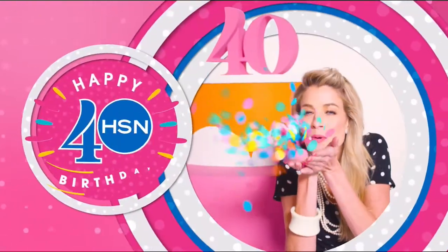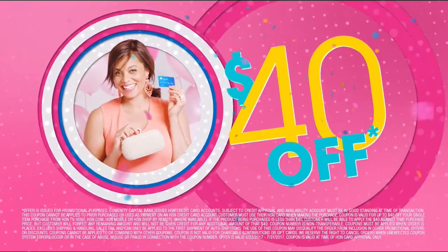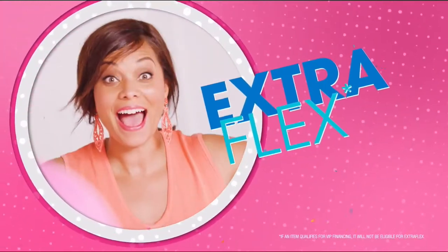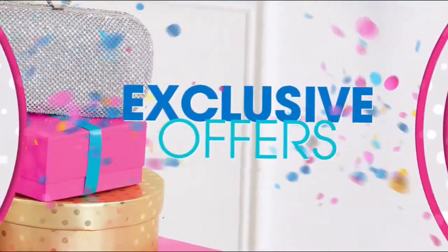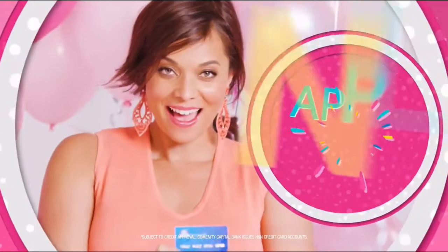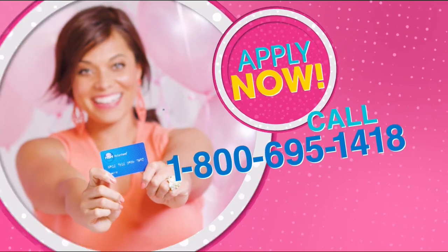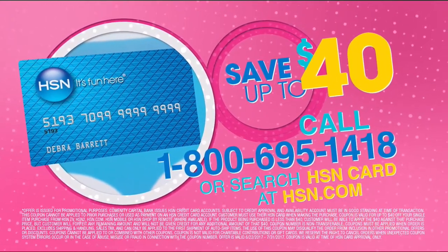Cheers to 40 years — we're toasting 40 days of birthday with up to $40 off when you get an HSN card. Celebrate with extra flex on all jewelry, beauty, and fashion, plus VIP financing, VIP easy returns, and exclusive offers — all with no annual fee. Join the party of the year. Apply for your HSN card now.